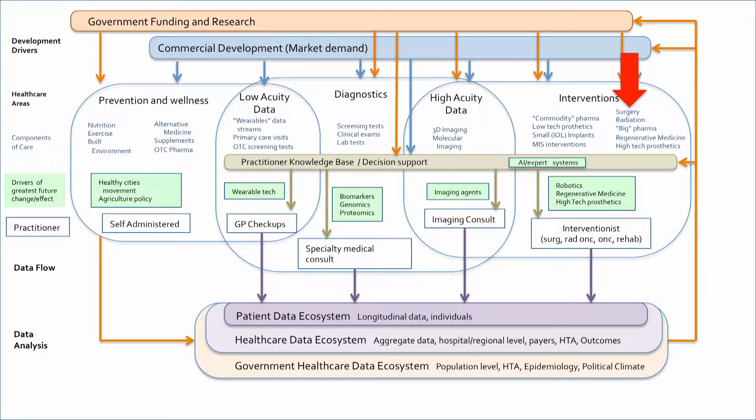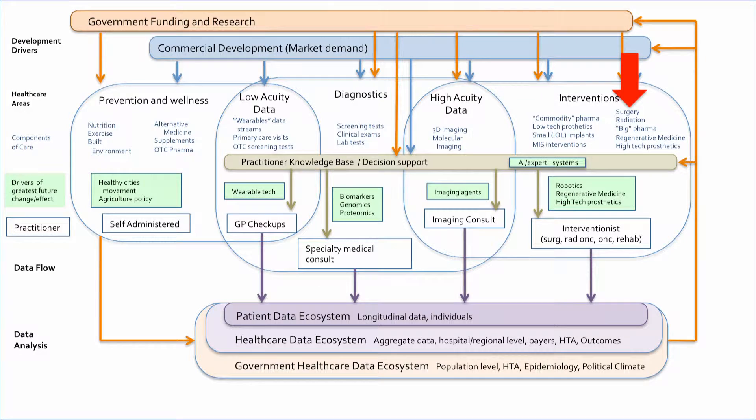We can't work in interventions in isolation. We're the end of this chain. When prevention fails, this is when we start to intervene. And when diagnostics finds things very, very late, we do big interventions. When cancer is found very late, we have a big tumor excision with a large reconstruction. But as diagnostics starts to move us into finding things earlier and earlier, we start to be able to intervene when things are smaller, and the interventions come down in their acuity.